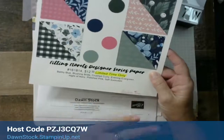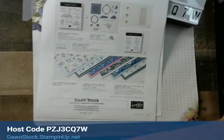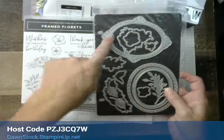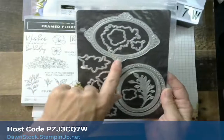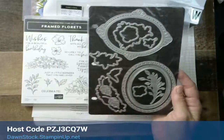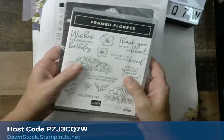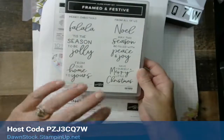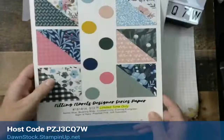This is a great paper but it is limited time only. Demonstrators can get it now; customers can get it beginning November 1st. Here are the Framed Florets dies — I keep mine on a magnetic sheet because it's just easier. You can see there's a lot of intricate detail on these. You'll want your dies — you'll receive the card stock pieces and parts. The Framed Florets stamp set is so pretty and will be in the upcoming spring catalog. The additional Frames and Festive stamp set is only available while supplies last, and the paper is only available while supplies last.